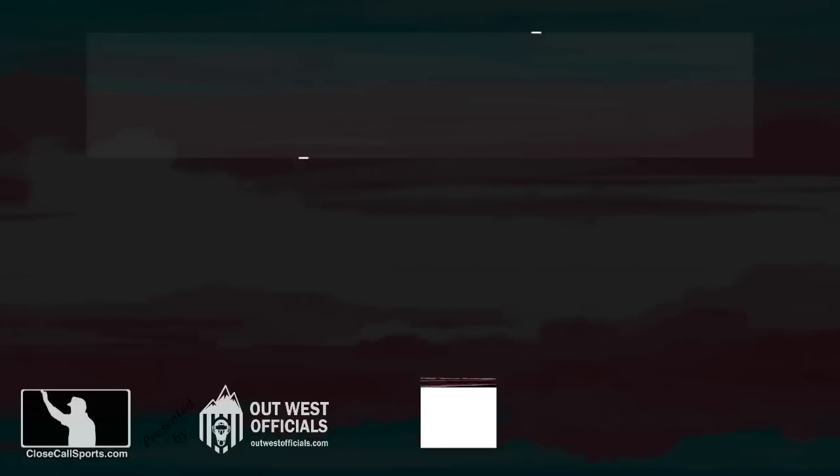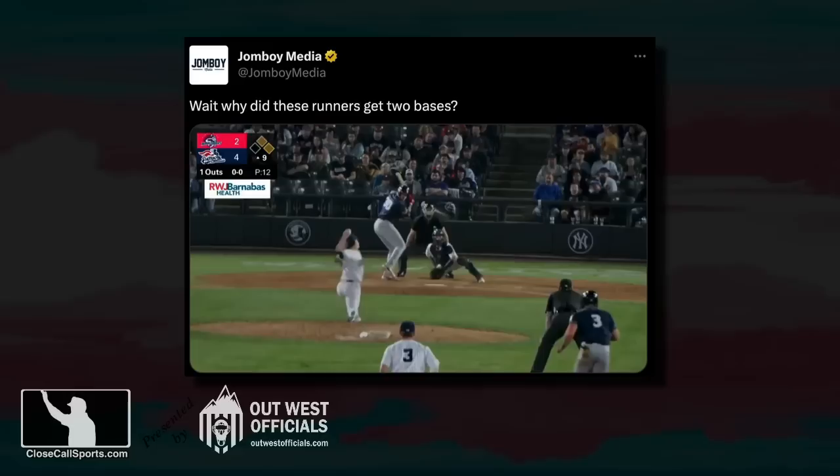Hello everyone. Close Call Sports presented by OutWest Officials with a question — they didn't ask me this directly, but you did. So let's answer the question: why did the runner get two bases?